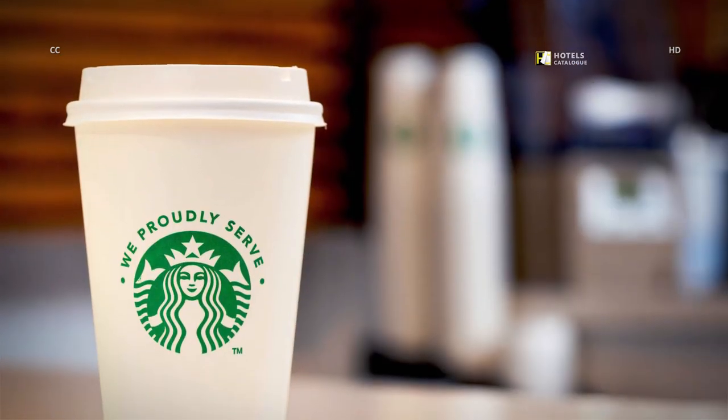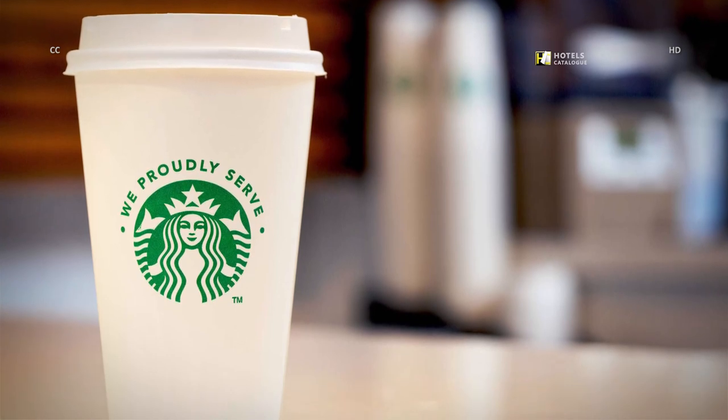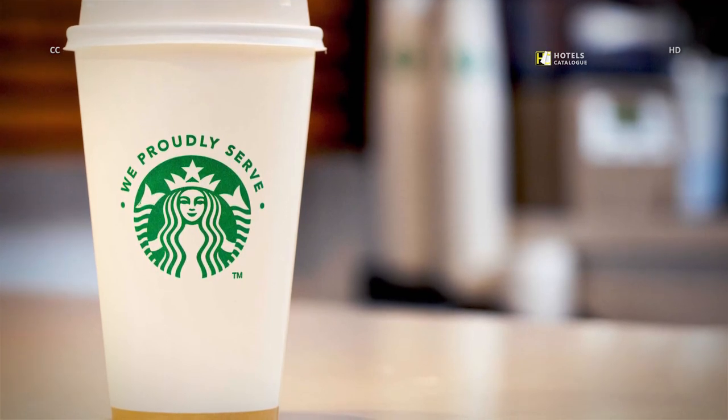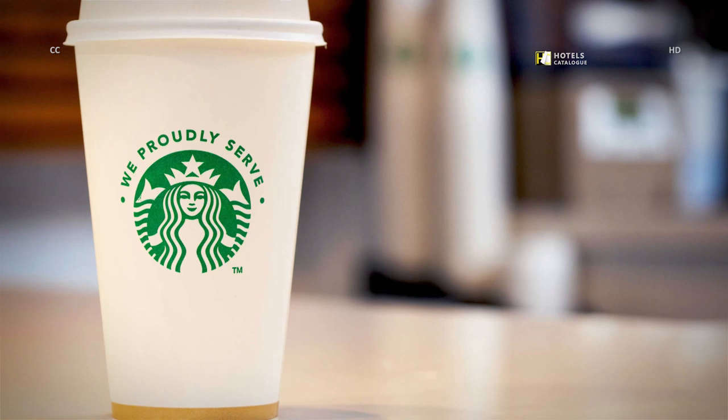We proudly serve Starbucks. Whether you want a caramel macchiato, latte, or cappuccino, you can order your favorite coffee beverages to fuel your day just steps from your hotel room at our Starbucks stand right outside the Market Cafe.